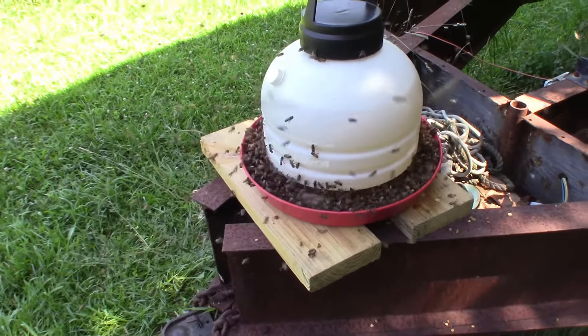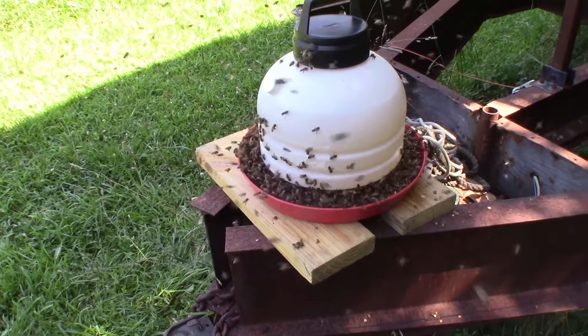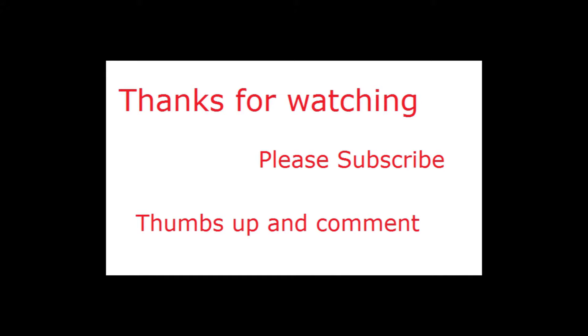Thanks for watching. Please subscribe, thumbs up. Any questions or comments are appreciated.